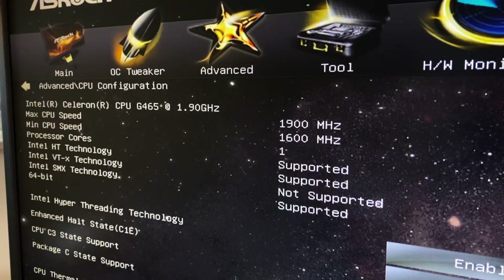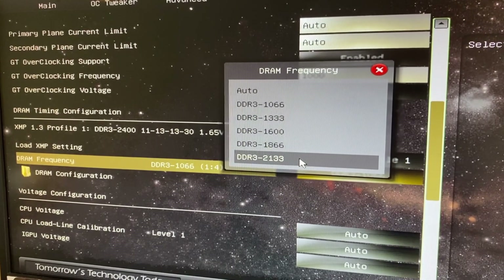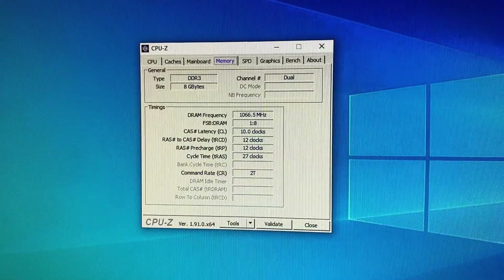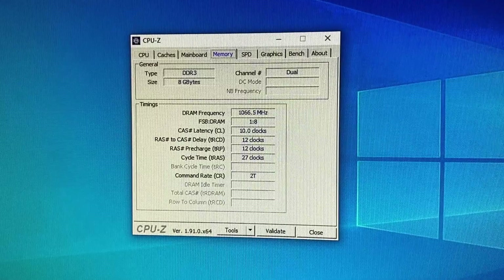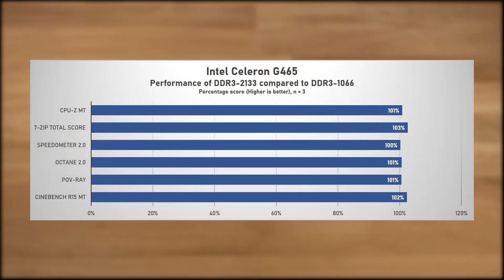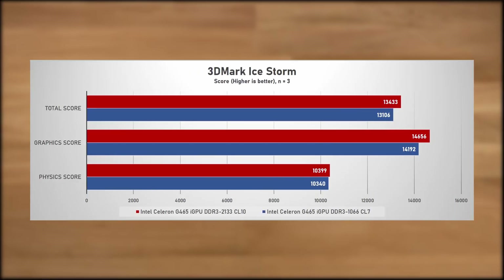Unfortunately we don't have an unlocked multiplier to overclock this chip with. I did try base clock overclocking but found it to be so limited I didn't bother testing it. However, one of the advantages of running this CPU on a higher-tier chipset is that we can run memory speeds faster than those specified by Intel. I was surprised to find that this chip would easily run XMP DDR3-2133, and I was hoping that would bring a performance uplift. But that wasn't the case — at most I saw a 3% improvement in 7-zip, and overall there wasn't a lot in it. For the iGPU, I was expecting a larger performance uplift as the GPU has to use system memory, but in 3DMark Ice Storm there was also only about a 3% increase in GPU performance.